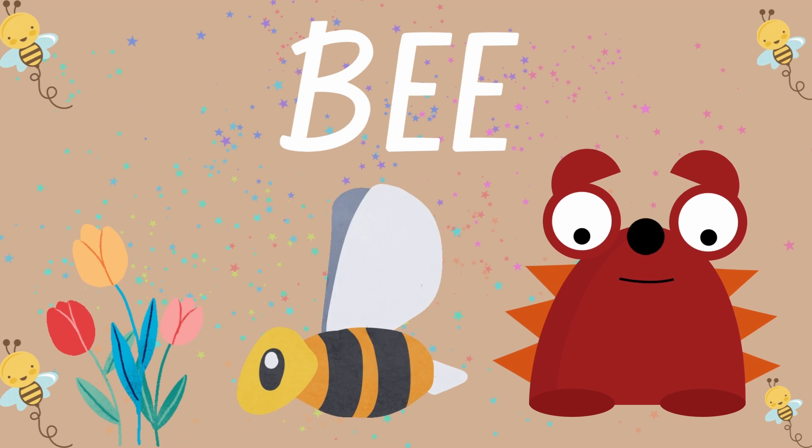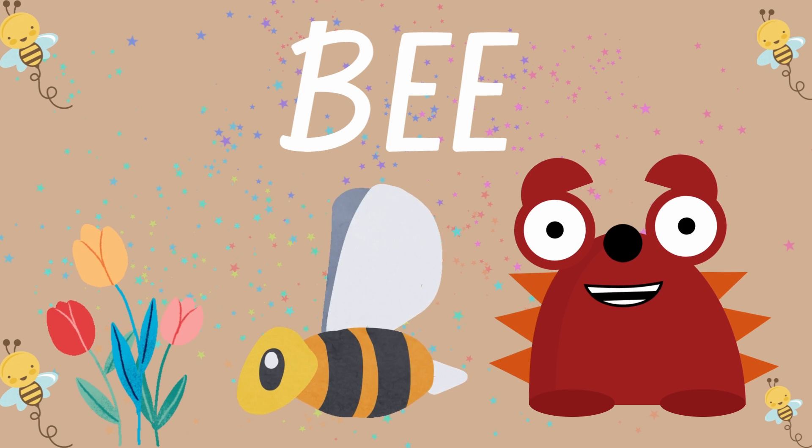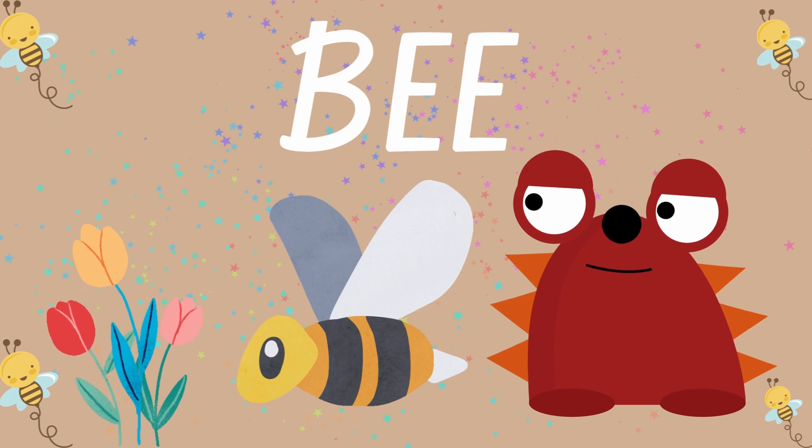One more time. Bee. Wow, do you know that bees make honey? I love honey in my teeth. Repeat after me. Bee.